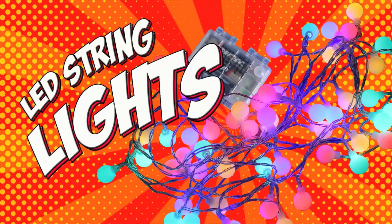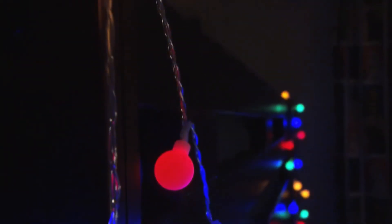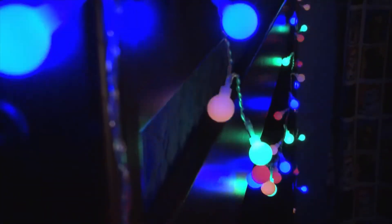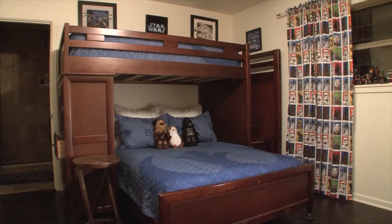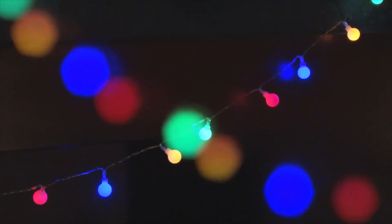LED string lights. This set of LED string lights is nearly 20 feet long and has 50 lights. Battery operated, they can go anywhere. Magically transform your bedroom from this to this with this set of LED string lights.